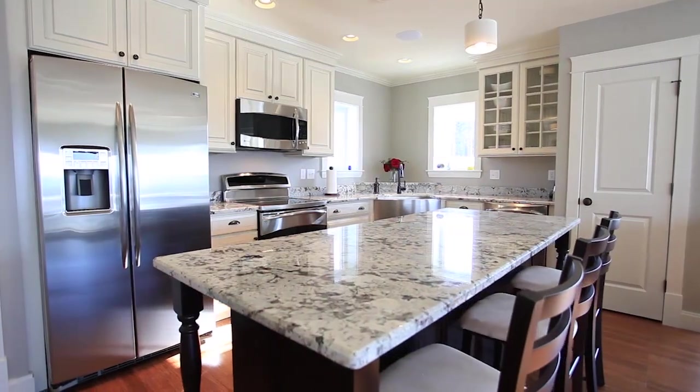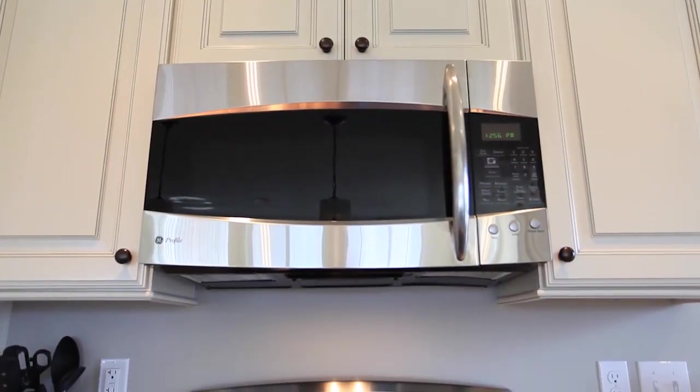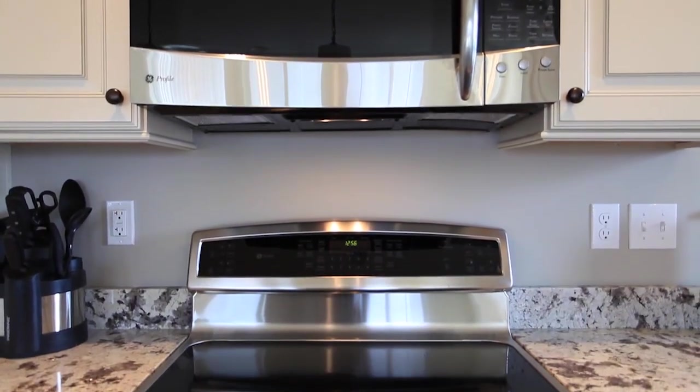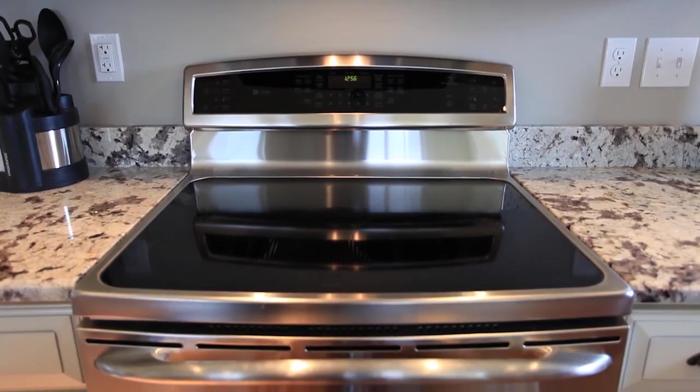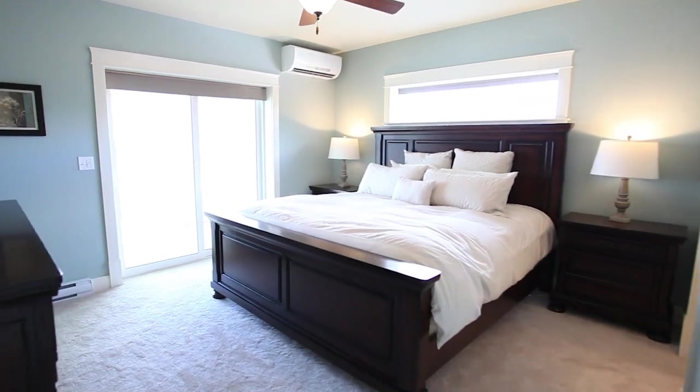In the kitchen, you'll find a large island with seating area, granite countertops, painted cabinetry, and Energy Star appliances including this induction cooktop. The first floor master bedroom is conveniently located just off the kitchen and entryway.